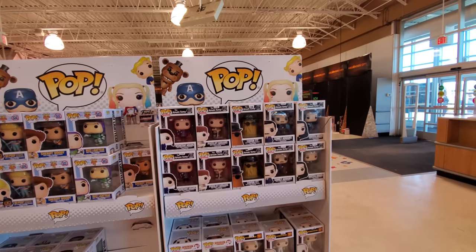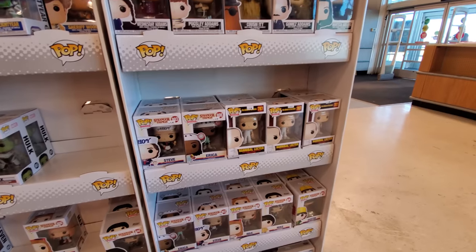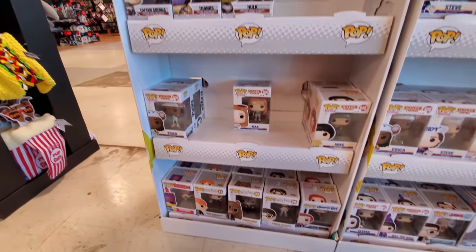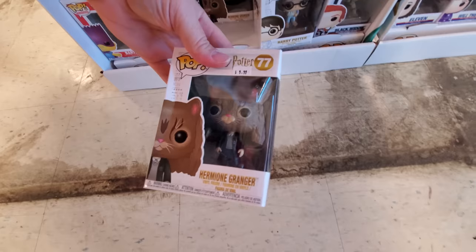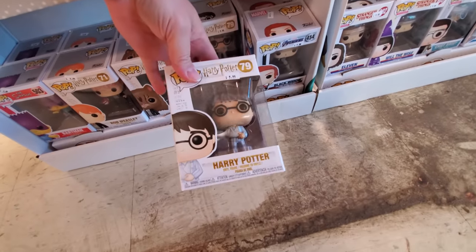If I was a collector, I would collect stuff like this. I just can't stand clutter, and I get too much stuff collected and I'm like, alright, I gotta get rid of it. Oh my god — Hermione! That is too funny. Harry Potter.